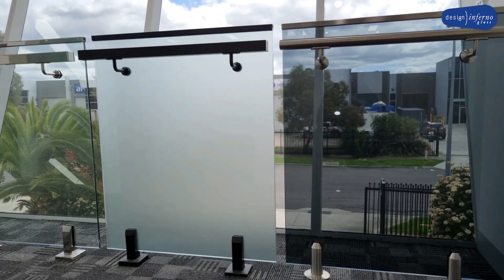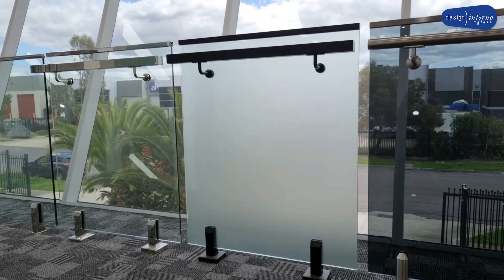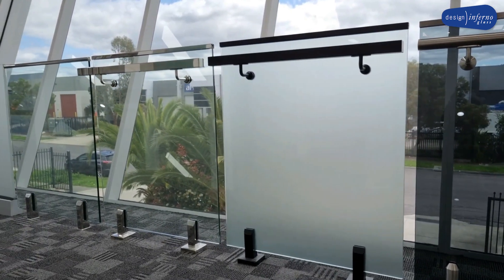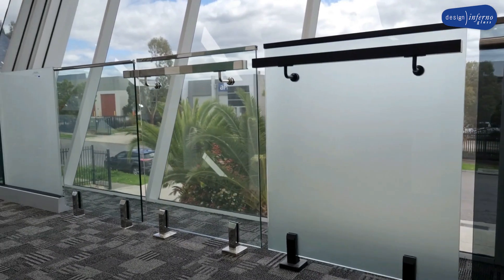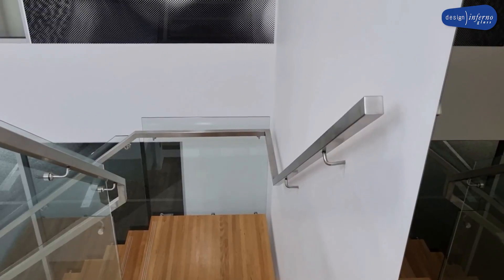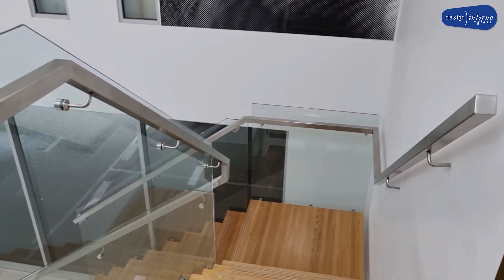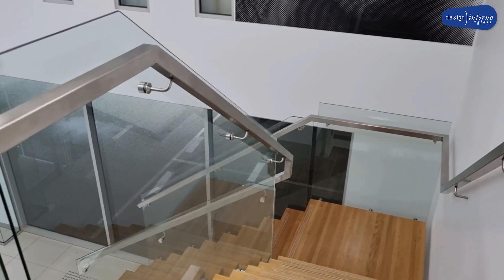Pool fence gates come with a stainless steel hydraulic pivoted soft close system or a stainless steel hinged soft close system. Gates can be up to 900 millimetres wide. All three frameless designs can be used together with a top fix handrail or a custom offset handrail.